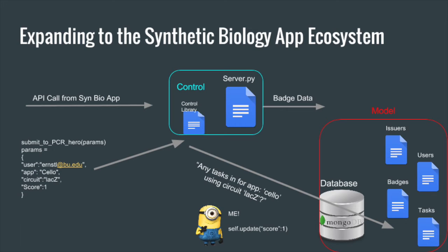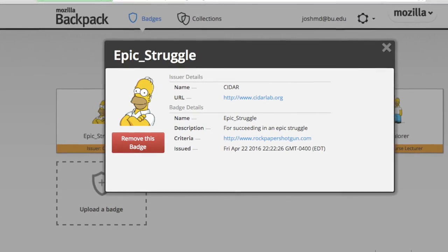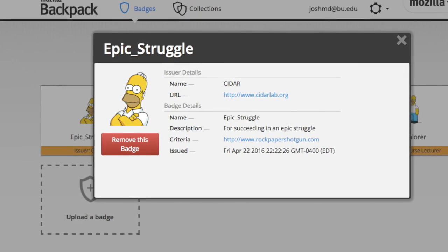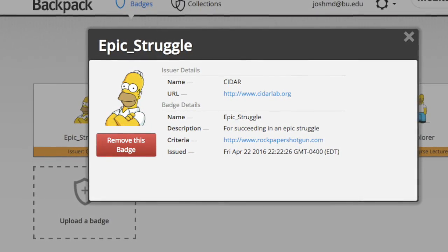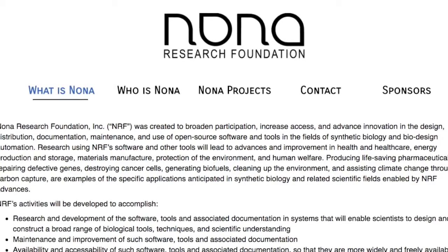Thanks to this miniature instance of the model-view-controller design pattern, administrators don't have to do anything to maintain tasks once they've been assigned. For use outside of the PCR Hero website, badges can be baked — that is, put into official OpenBadges metadata-containing format — by a function that calls the OpenBadges API. This is being released open source under the MIT license, so you could just fork it on GitHub. Maybe it's time to throw some support to the Nona Foundation and ask your students: do you have what it takes for science?